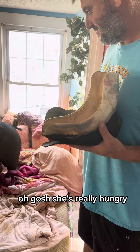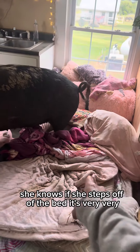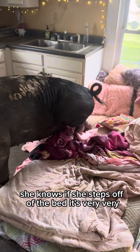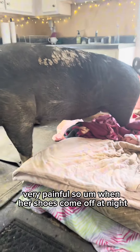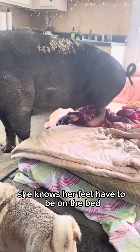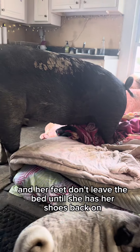Oh gosh, she's really hungry — bless her heart. As you can tell, she does not ever step off this bed. She knows if she steps off the bed it's very, very painful. So when her shoes come off at night, she knows her feet have to be on the bed, and her feet don't leave the bed until she has her shoes back on.